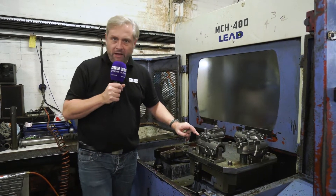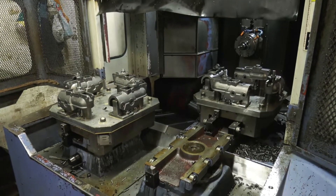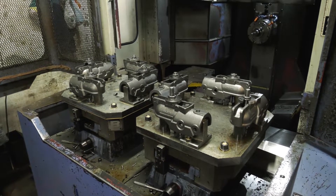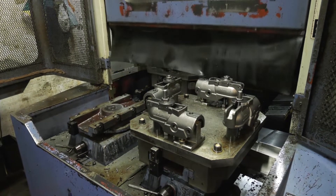Fixturing up here — this is doing some heavy castings, relatively simple operations, but they can load it up and leave it running. The actual pallet change itself, a thing of beauty. You can watch that. And then around the back, the tool changer. I won't get around there because it's a bit tight.